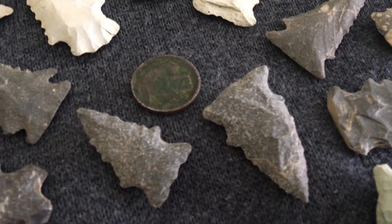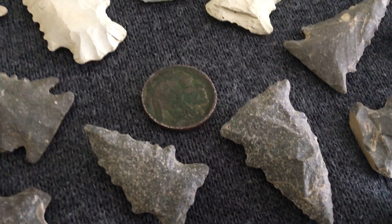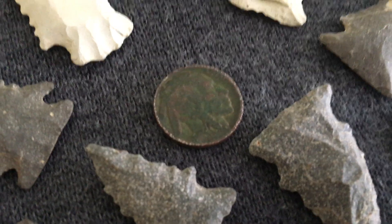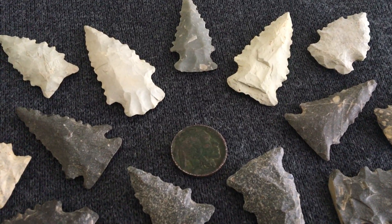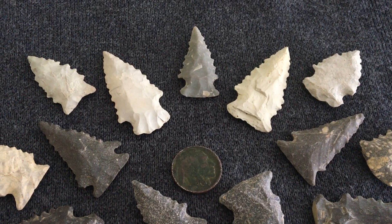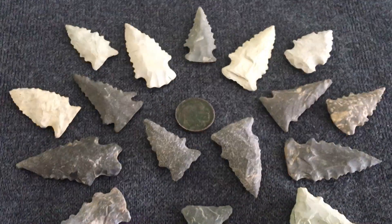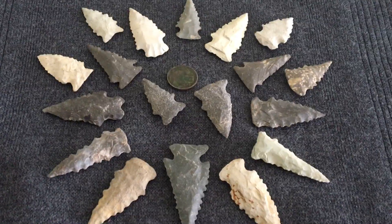Welcome back to Indian Trace. I had a request come in — a question about serrations and how many points I find that are serrated in proportion to the rest of my collection. Based on that request and interest in serrated points, I'm going to show you just what I have.